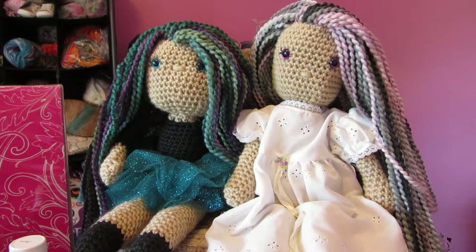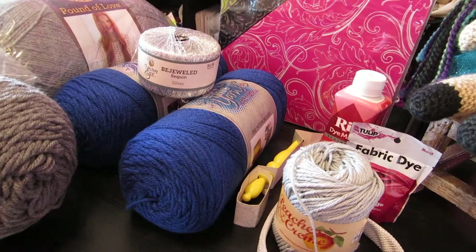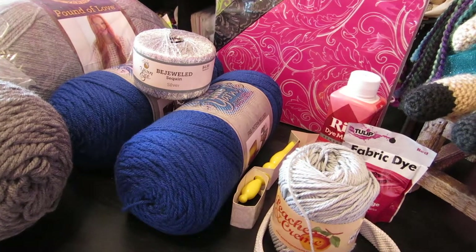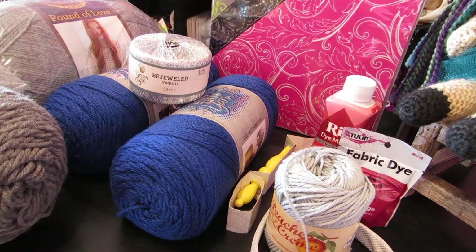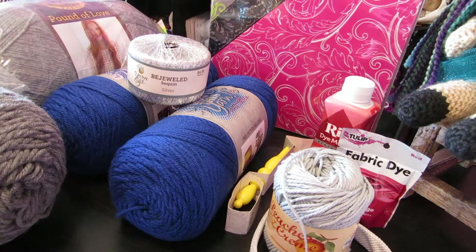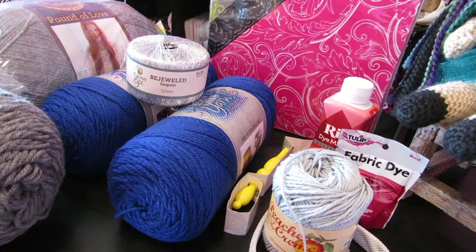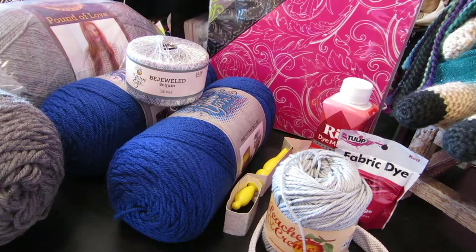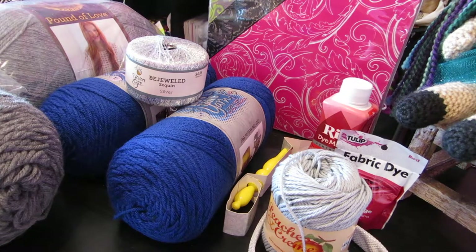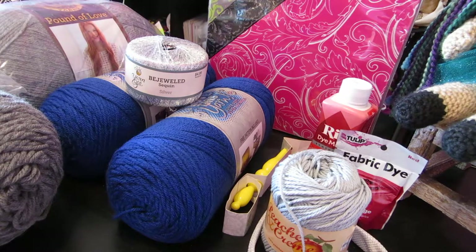Hey guys, welcome back! Today I am doing a craft shopping haul. I took some shop-with-me videos today at Michael's and Joann's, and I should be uploading at least one this week and maybe the second one next week, so you can follow me around and look at the different aisles. I also plan on going to Hobby Lobby and touring the Walmart shelves as well.